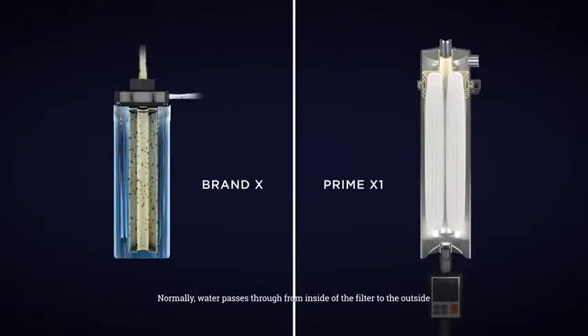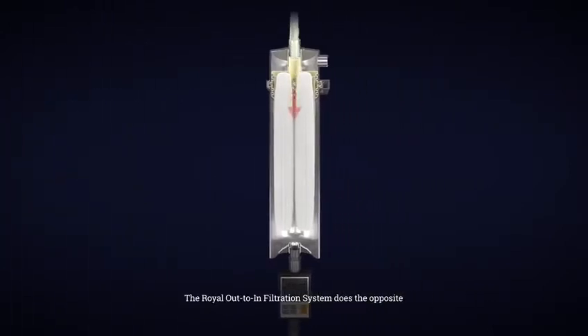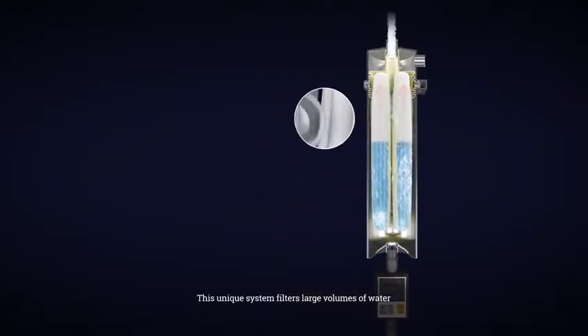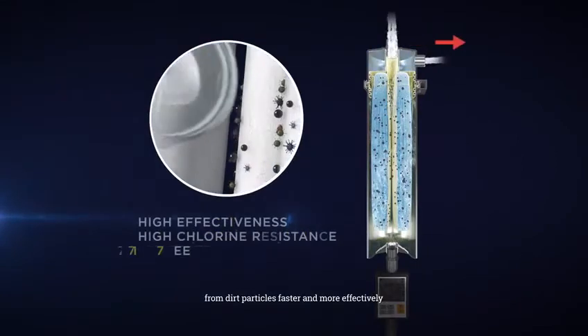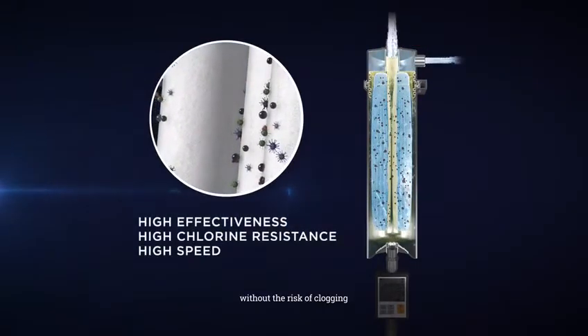Normally, water passes through from the inside of the filter to the outside. The Royal Out-to-End filtration system does the opposite — water enters from the outside of the PVDF filter, leaving behind its contaminants on the outer layers. This unique system filters large volumes of water from dirt particles faster and more effectively than standard filters, without the risk of clogging.